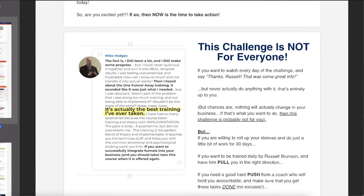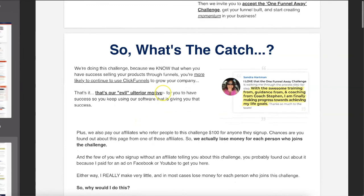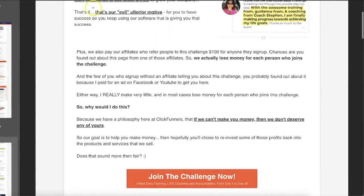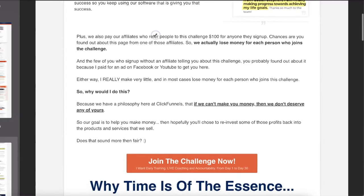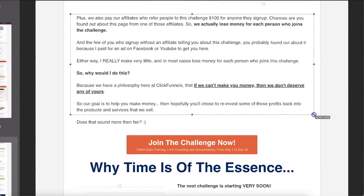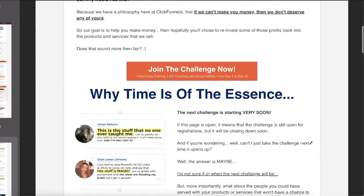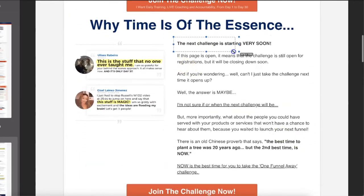The challenge is not for everyone — that's highlighted. 'What's the catch? What is our evil ulterior motive?' That ulterior motive is to get you to use the software. If you use the software, then it works — you'll continue to use the software. That's their goal. They're going to let you know that up front: 'Our goal is to make you successful, so you stick around.' Then, 'Why is time of the essence? The next challenge is starting very soon.' These run live at the beginning of the month because of the live support provided inside of Facebook.